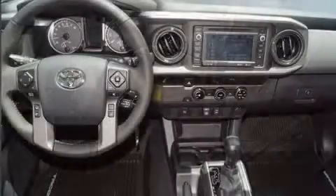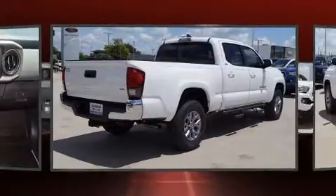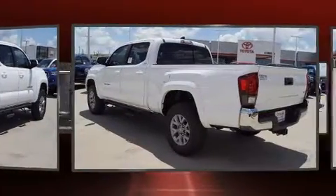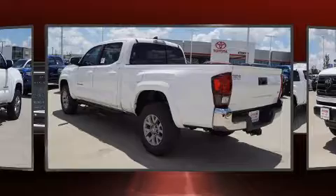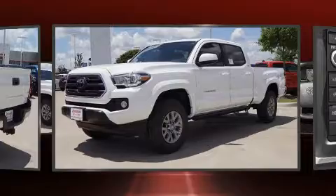Toyota ensures the safety and security of its passengers with equipment such as dual front impact airbags with occupant sensing airbag, head curtain airbags, traction control, brake assist, anti-whiplash front head restraint, ignition disabling, and ABS brakes.